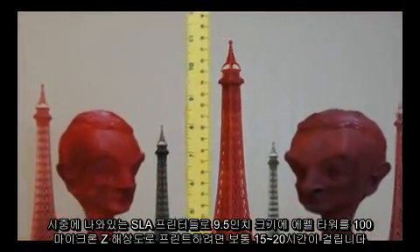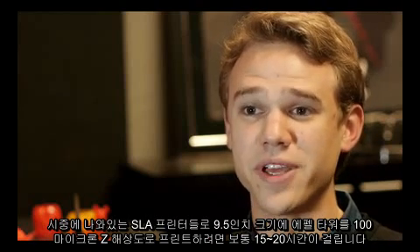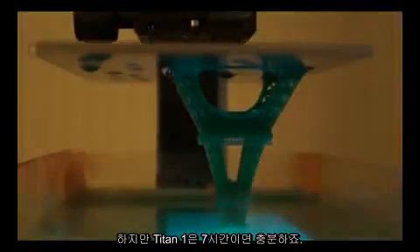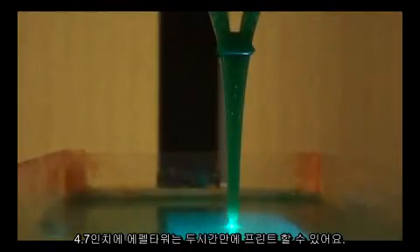For the SLA printers out in the market today, to print a 9.5 inch Eiffel Tower with 100 micron Z resolution, it takes anywhere from 15 to 20 hours. With Titan 1, it only takes about 7 hours. For a 4.7 inch tall Eiffel Tower, it only takes 2 hours.